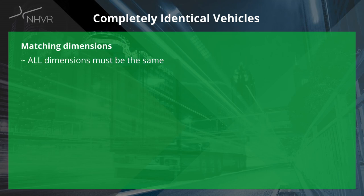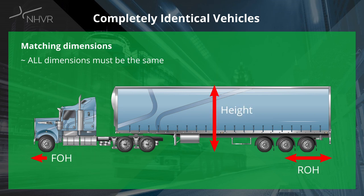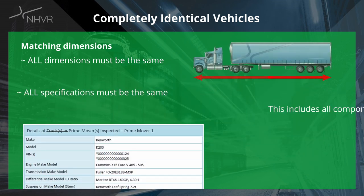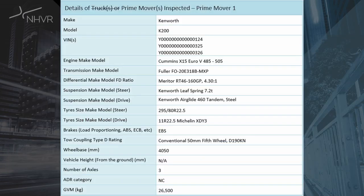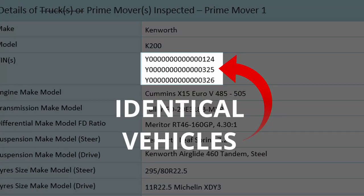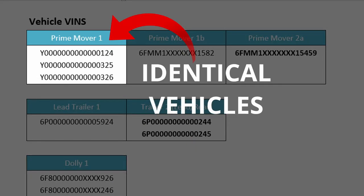For completely identical vehicles, every single dimension as per the design approval must be the same. This includes but is not limited to the front overhang, the rear overhang, the vehicle height and the fifth wheel offset. All components and specifications as listed on the certificate and the Part B must also be the same. On the certificate, identical vehicles must have their bins grouped together on the same table with the label clearly shown in the header. The ASO accommodation matrix must also show identical bins grouped together.